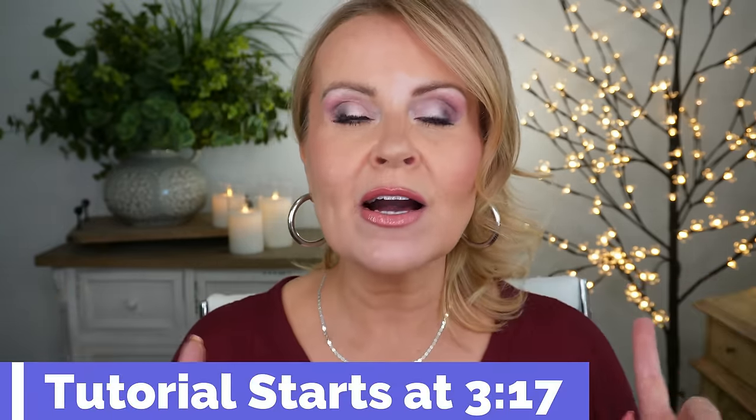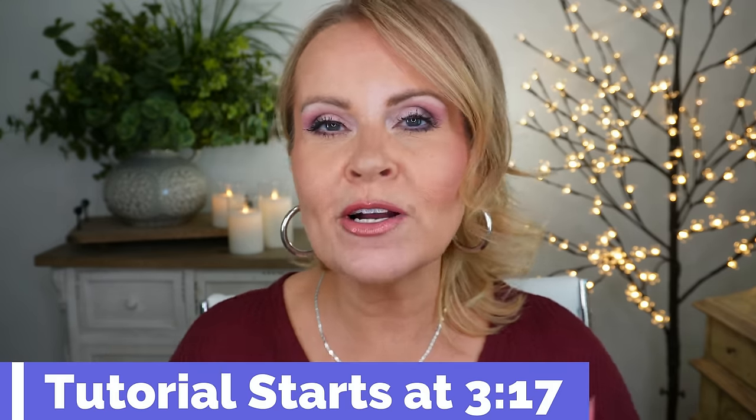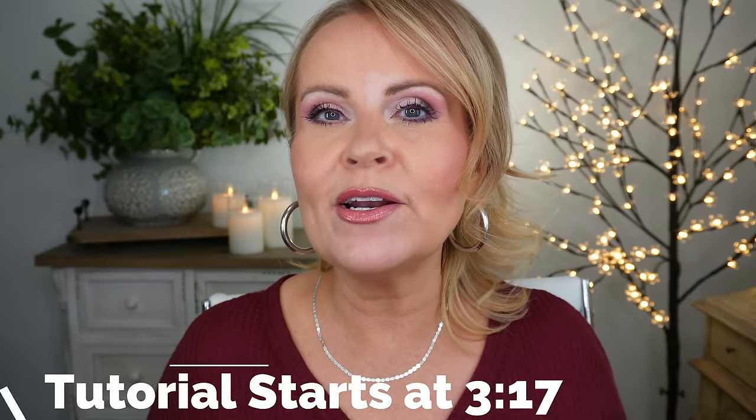I'm going to put a timestamp right here where the tutorial starts, because we always talk about what I have on and many of you just want to see the tutorial. So go to the timestamp if you want and skip right over this intro.